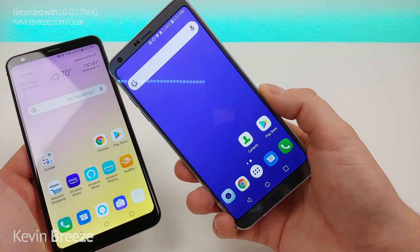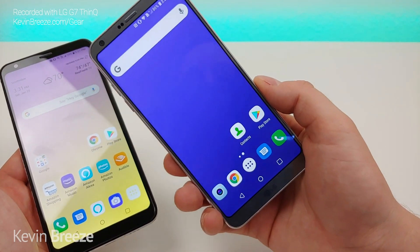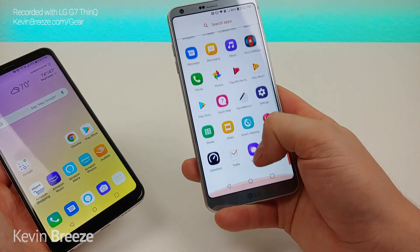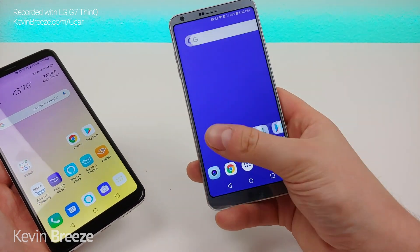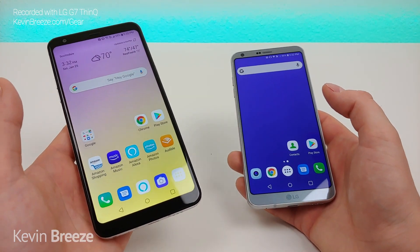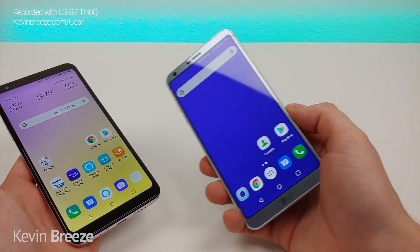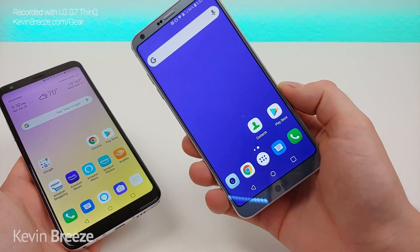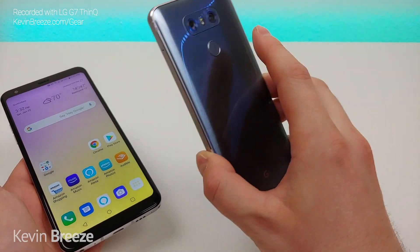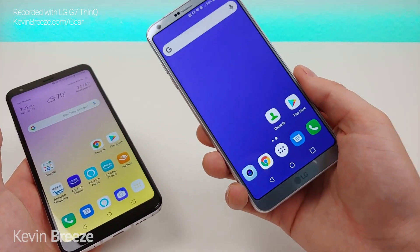The launcher on the LG G6 is actually the Nova Launcher — I'm not really a big fan of LG's skin on this device, so I put Nova Launcher on here instead to get more of a stock feel, and it works really well. As far as video recording goes, the LG Stylo 5 maxes out at 1080p, and the LG G6 maxes out at 4K at 30 frames per second. You can also take 4K video with the ultra wide angle camera in addition to the standard camera, so it's very cool that you can buy a phone right now for a bit over $100 that gives you 4K video recording.